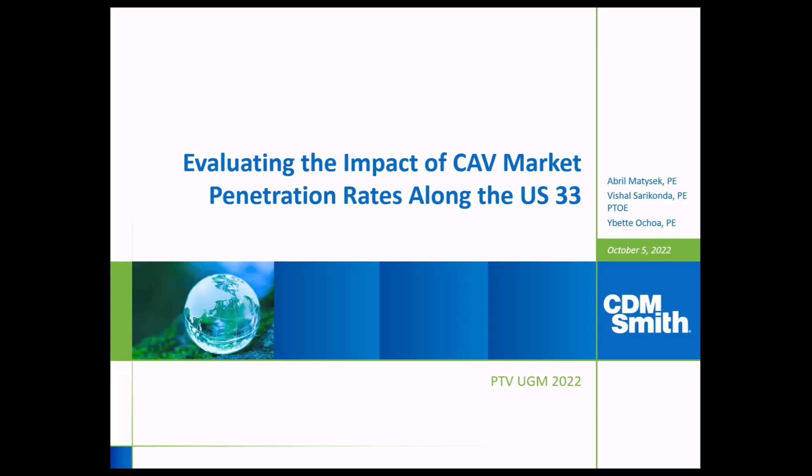Good morning everyone. My name is Vishal Sarikonda and I am joined here today by my colleague Gabriel Madisik. We will be presenting on a recently completed study evaluating the impact of CAV market penetration rates along the US-33 corridor.